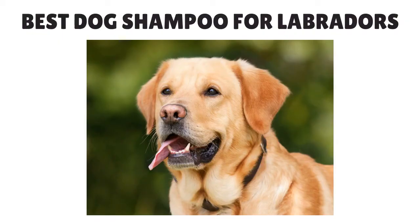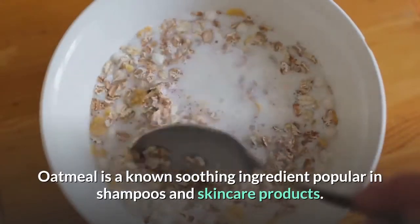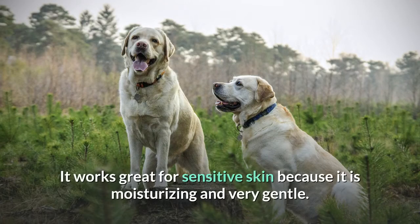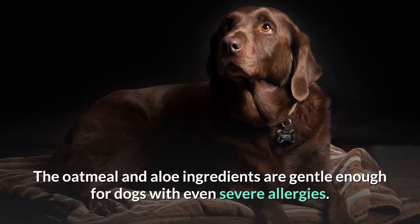Best Dog Shampoo for Labradors. Number one: Oatmeal Shampoo for Dogs. Does your Labrador have sensitive skin issues like dry flaky skin? Oatmeal is a known soothing ingredient popular in shampoos and skincare products. It works great for sensitive skin because it is moisturizing and very gentle. EarthBath makes an all-natural pet shampoo that is 100% biodegradable and cruelty-free. The oatmeal and aloe ingredients are gentle